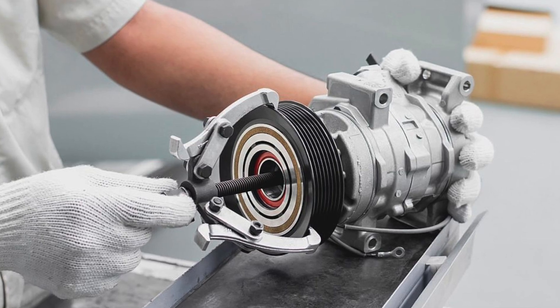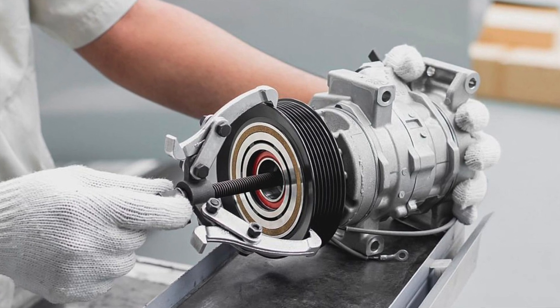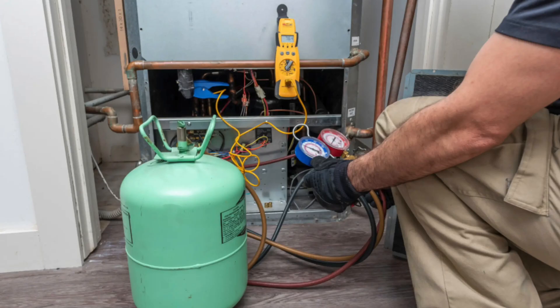The AC compressor is like the heart of your air conditioning system. Its main job is to circulate refrigerant through the AC coils and regulate the pressures. As the pressure of the refrigerant changes, so does the temperature, and this is how we get heat transfer.